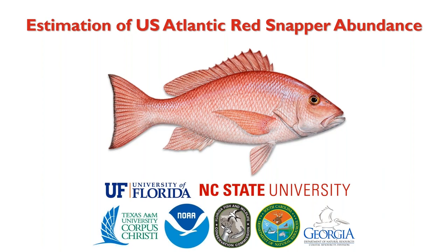I'd like to introduce the second speaker of this three-part series, Dr. Will Patterson. Dr. Patterson wears many hats. In addition to serving as a marine fisheries ecology professor at the University of Florida, Dr. Patterson is the project lead for the South Atlantic Red Snapper Research Program — a project focused on estimating the total abundance of red snapper in South Atlantic waters. Dr. Patterson, thank you so much for being here. The floor is all yours.